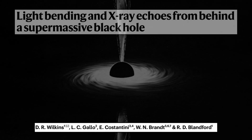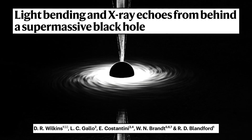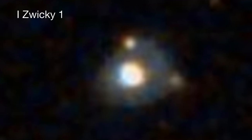A team from Stanford University has been looking at light echoes from a particular black hole in a galaxy called Vicky 1. It's 800 million light years away. When you're dealing with black holes, these are supermassive black holes — this one has a mass of about 10 million times the mass of the sun. It's a mere 800 million light years away.